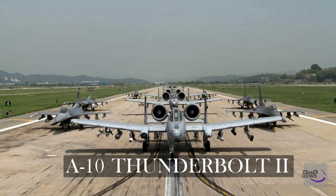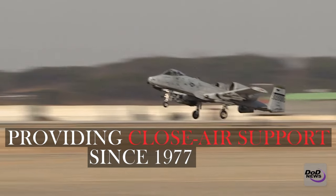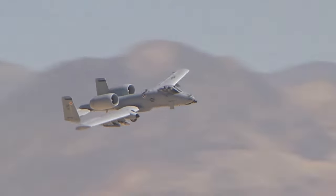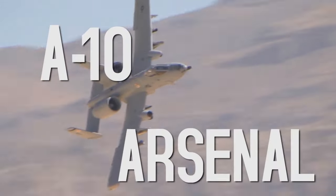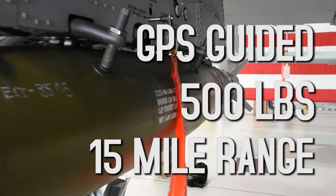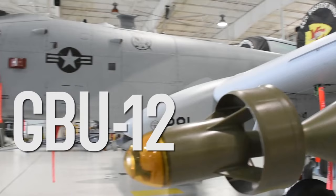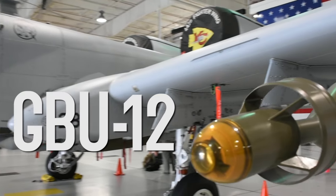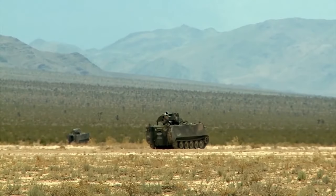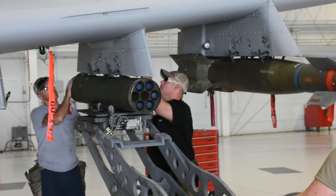The A-10 Thunderbolt II quickly became a popular airframe due to its robustness and the distinctive BRRT sound produced by its 7-barrel, 30mm Gatling-style autocannon. It was specifically designed for CAS missions, making it the only production-built aircraft solely dedicated to this role within the U.S. Air Force. Additionally, the A-10 could also direct other aircraft in ground attacks. The decision to develop the A-10 stemmed from the aging Douglas A-1 Skyraider and the need for a more powerful aircraft capable of countering the Soviet Union's large tank inventory.